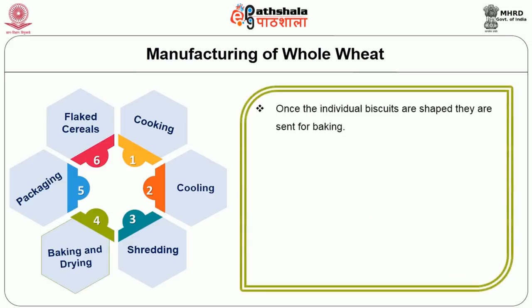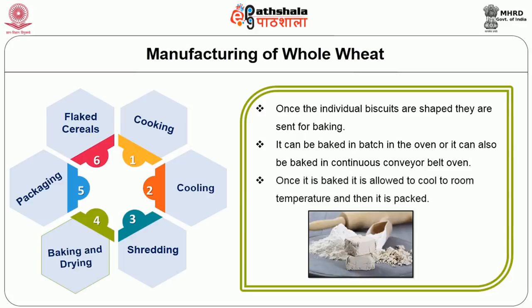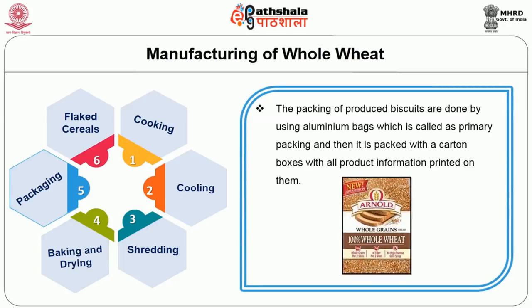Once the individual biscuits — the shaped pieces — are ready, they are sent for baking, either in a batch oven or a continuous conveyor belt oven. Once baked, they are cooled to room temperature and then packed. Packing is done using aluminum bags as primary packing, then placed in carton boxes with all product information printed on them.